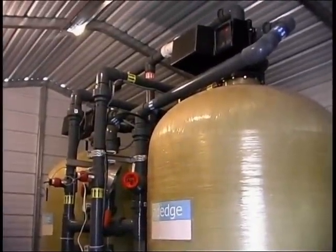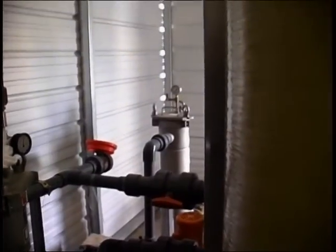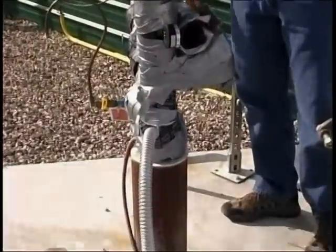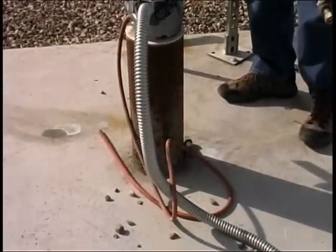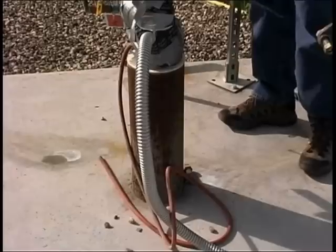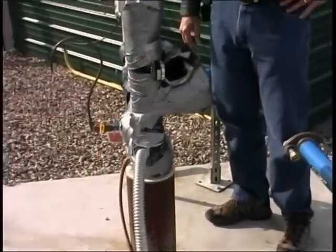One important point about this system is that a pressure loss occurs as water passes through these treatment vessels. As a result, the existing well pump and treatment system can only provide 32 gallons per minute of treated water, which is less than the 44 gallons per minute production rate prior to treatment installation.